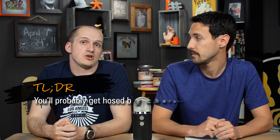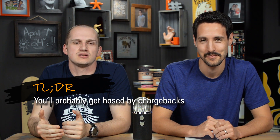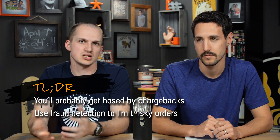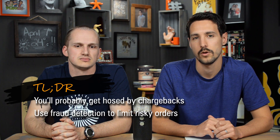Too long, didn't read version: you're going to get hit by chargebacks a lot, but hopefully using fraud detection rules and scoring through Drupal Commerce, you can limit the risky orders you send out, so your chance of getting chargebacks is a lot less. If you found this interesting or want to know more, ask questions below and subscribe to the channel. Also follow us on Facebook and read our blog at acromedia.com.